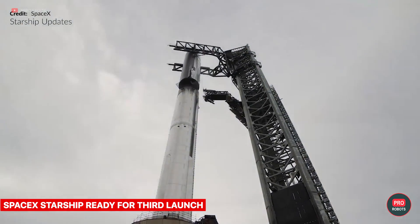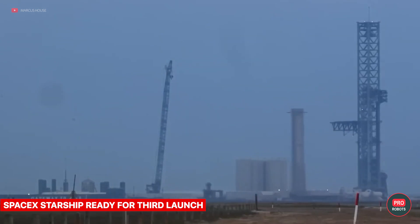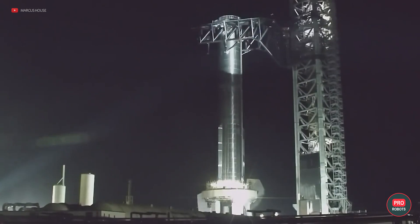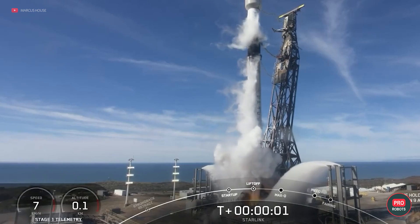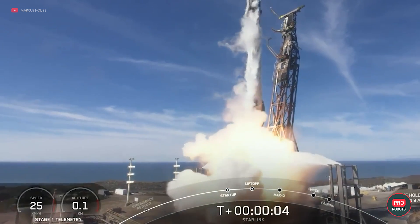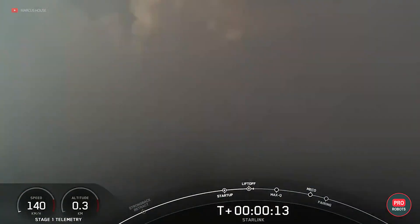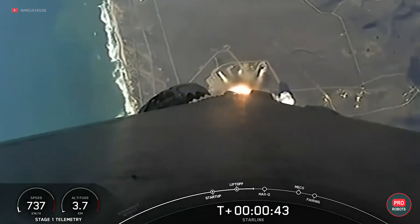SpaceX has prepared a new version of Starship and delivered it to the Starbase launch pad. The company said it's ready for a new launch as early as February once it receives regulatory approval. However, the U.S. Federal Aviation Administration is still analyzing Starship's second flight, which ended eight minutes after launch with the booster and craft exploding. Starship did successfully complete several key mission milestones last time, including a nominal super heavy engine burn and successful stage separation. For the first time, the stage and ship separated in hot mode, meaning the ship's engines ignited even before separation.